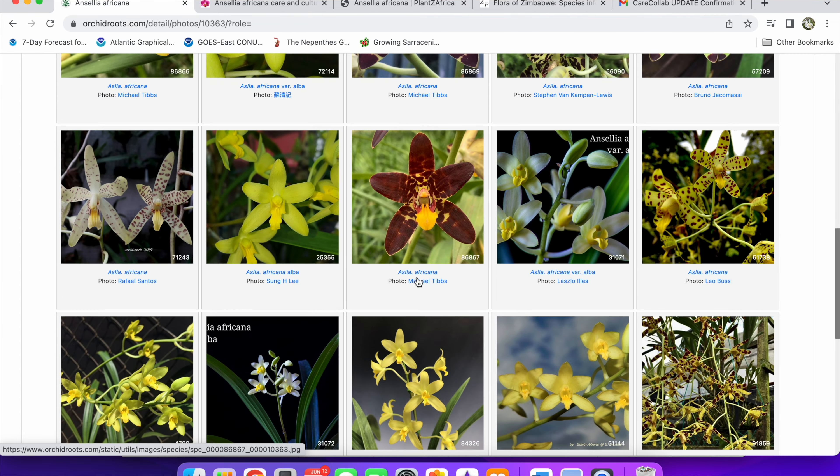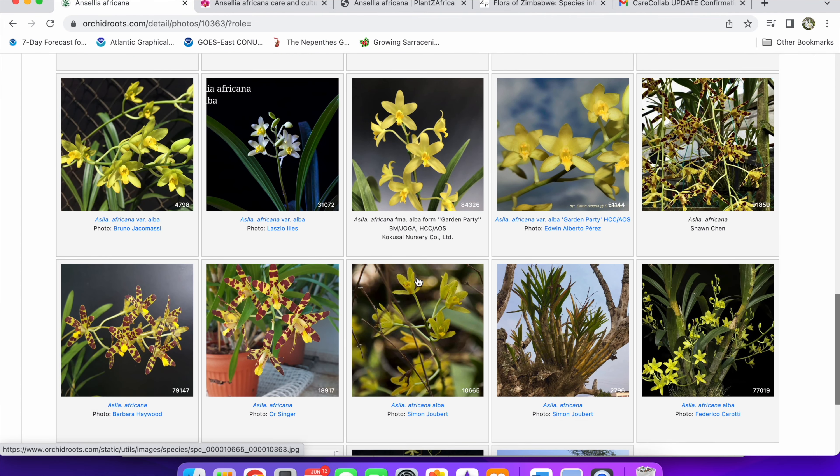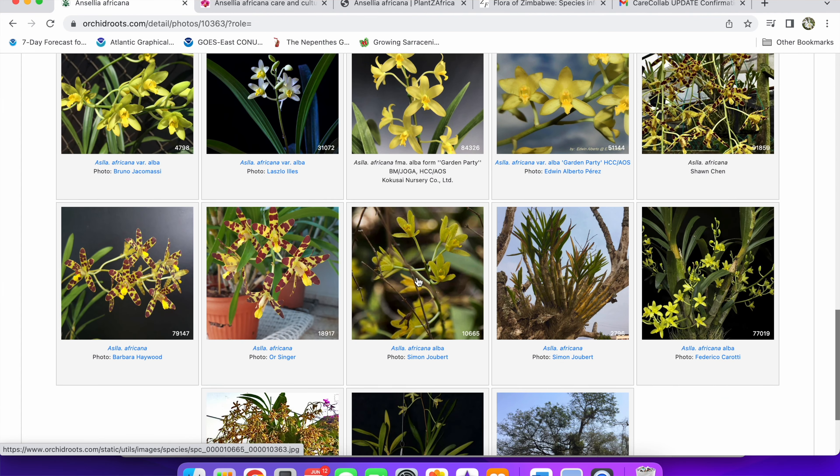While my Ansellia africana is not in bloom, I'm going to talk about its background — where it's from, how to grow it — the typical Care Collab topics. Then I'll show you my plants. I've got two left. I sold one earlier this year — the star-shaped one for those of you who follow my channel — and I have another one with larger flowers that I'm keeping.